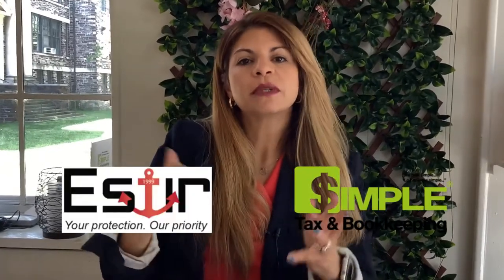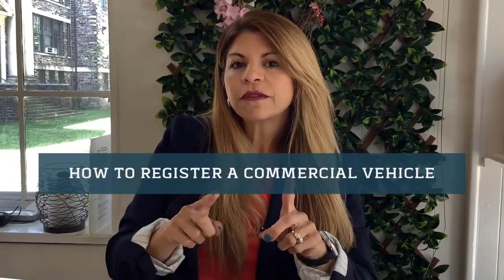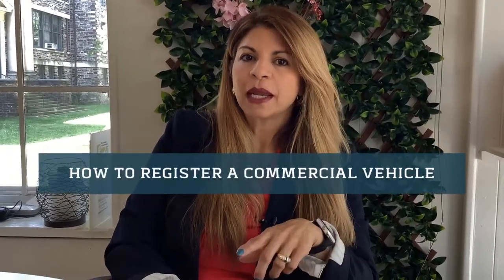Hi, my name is Esther, owner of Esther Inc. Insurance Agency and Simple Tax and Bookkeeping. Today we're going to talk about how to register your vehicle under your company name and why that is important, and then we'll talk about the insurance impact.